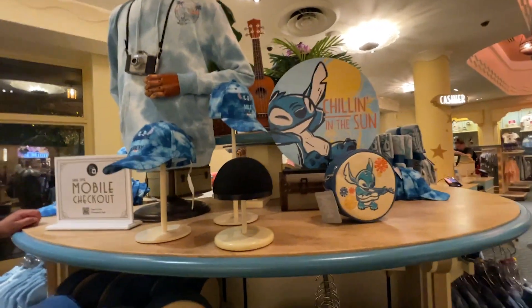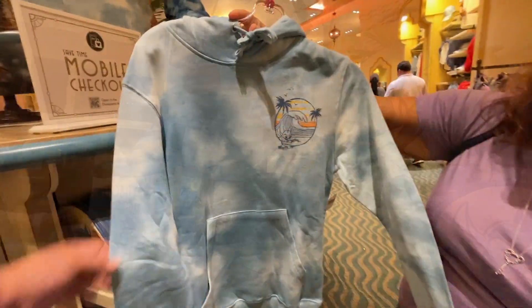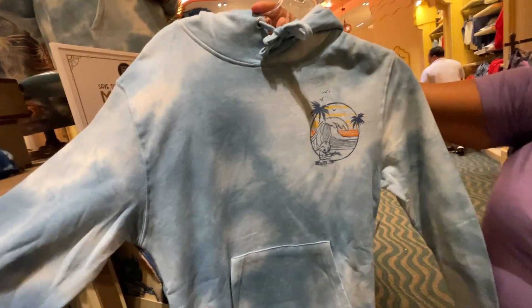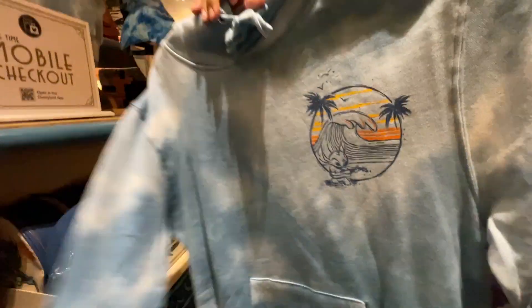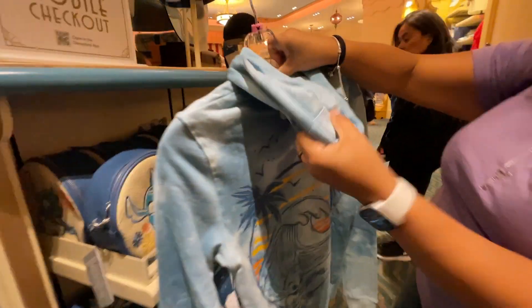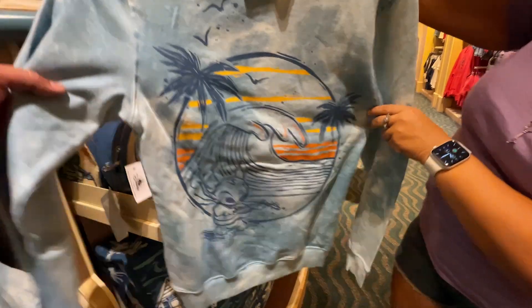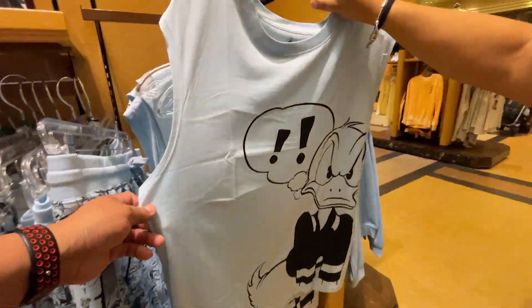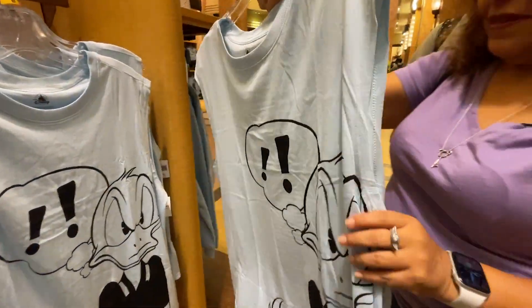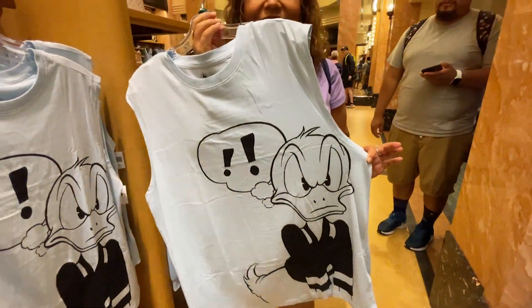There's a Stitch hoodie in tie-dye light blue with a surfing Stitch and ukulele on the front, and the same print on the back as the other sweater. Really cute — $69.99.